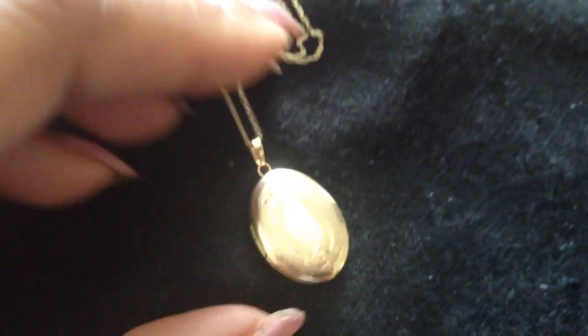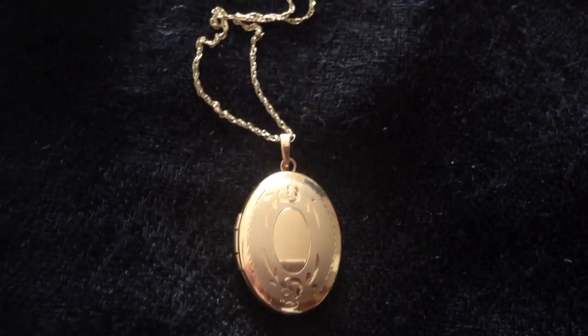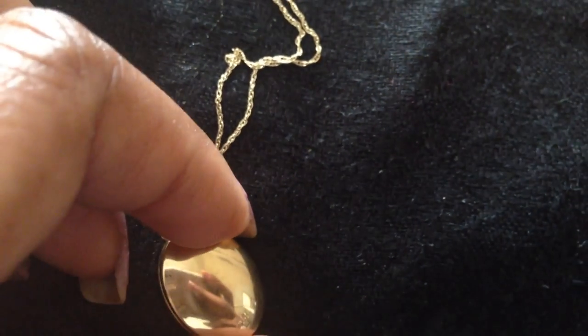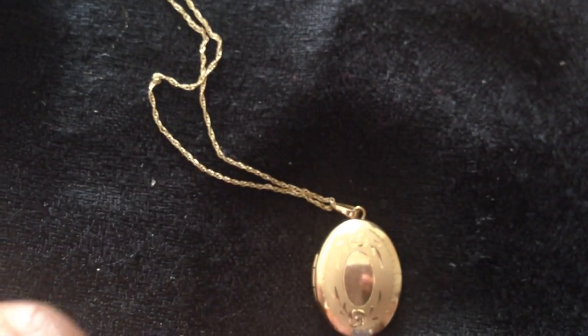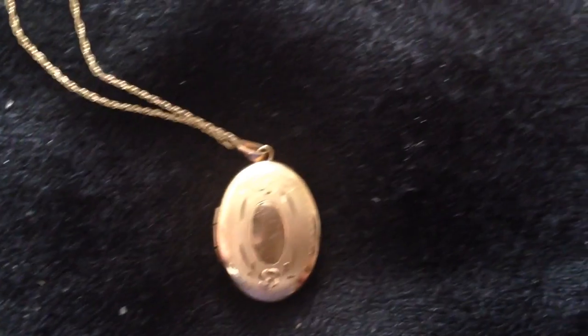I didn't pull a lot of bracelets since I didn't feel like opening up my bracelet boxes. But here's another great idea for Valentine's Day: this is a gold locket, 14 karat gold. You really can't go wrong with a 14 karat gold locket — you open it up, put a really special picture in there, and you're going to have a wonderful Valentine's Day gift.